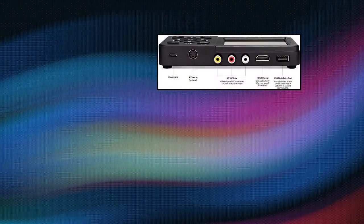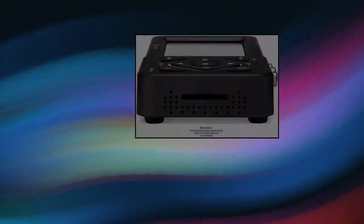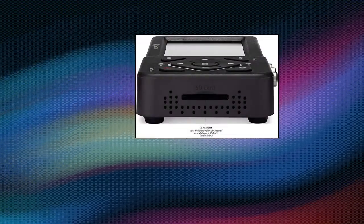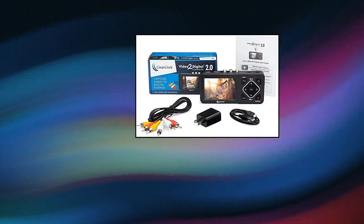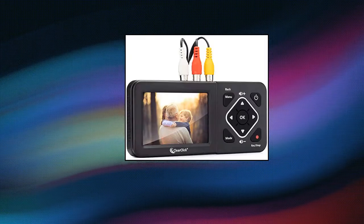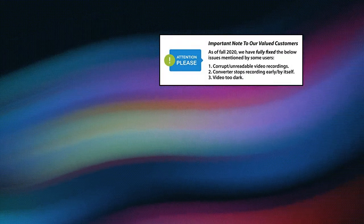Clear Click video to digital converter: convert your old video tapes or camcorder tapes to digital format with the touch of a button. Record and digitalize video from VHS, VCRs, DVD players, DVRs, camcorders, Hi8, and retro gaming systems. No computer or software required — just hook it up and start recording. Records videos directly onto any USB flash drive or SD card.